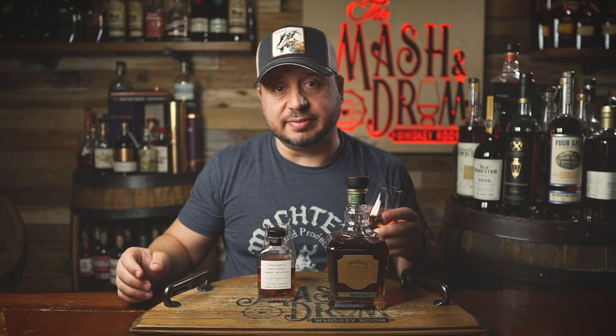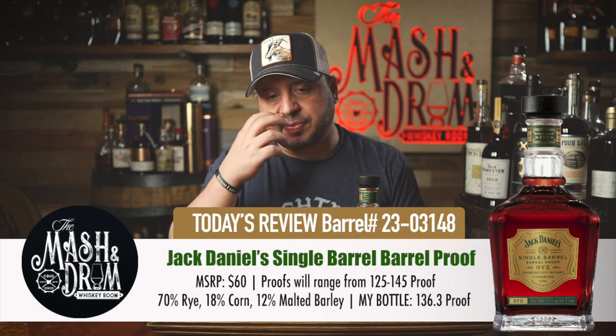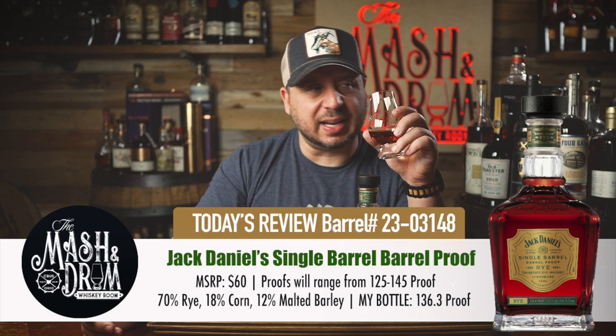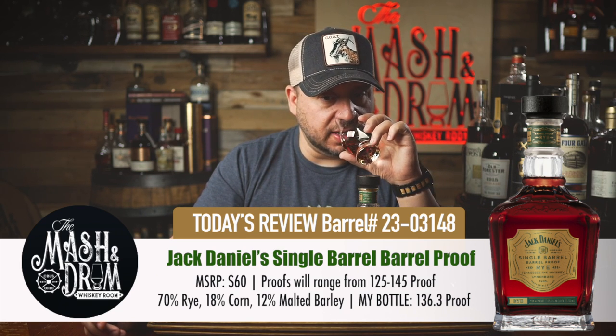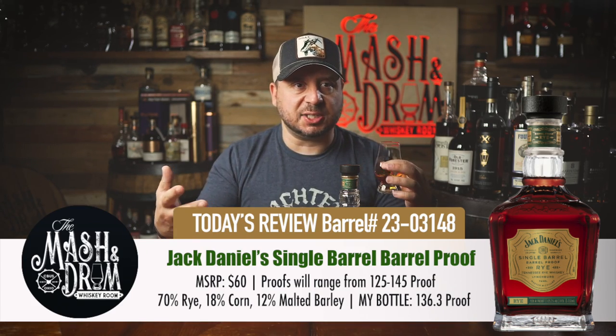So let's try the bottle that I have. I tried this for the first time on a live stream and I was not crazy about it. On the nose, when I first tried this it was pretty alcohol-forward — I was getting a lot of ethanol coming out of here, and I'm still kind of getting that. It's definitely opened up some. It's a little bit sweeter. That Jack Daniels banana note is there, but you definitely get a lot of spice here too from the rye.